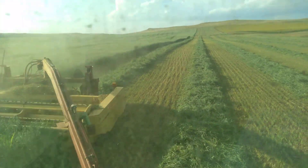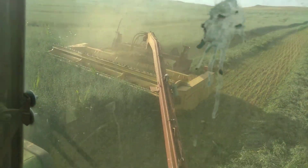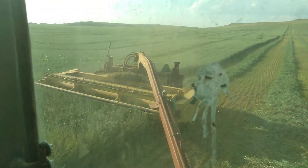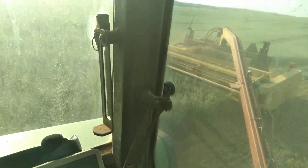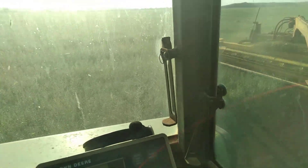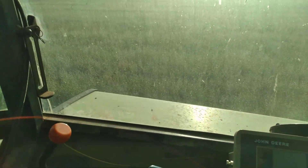I seeded this at about a 10-degree angle because of the corn stalks. I was attempting to put down about three bushels of oats. Due to plugging issues and stuff, it ended up being about a bushel and a half or two bushels — somewhere in that range, I don't know exactly.